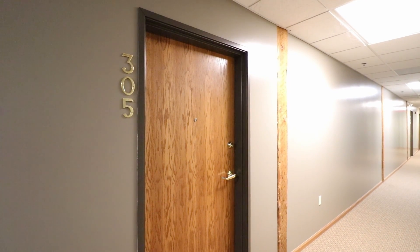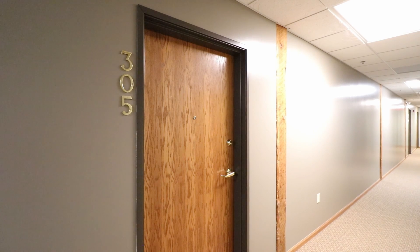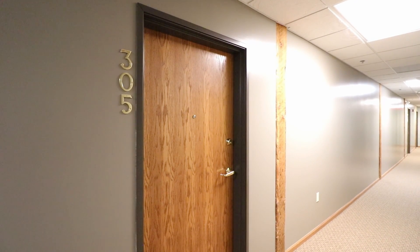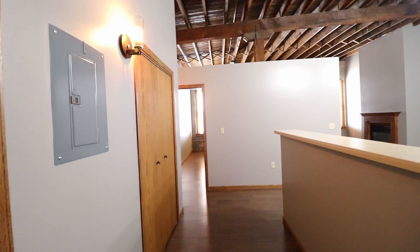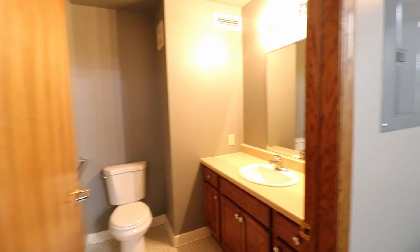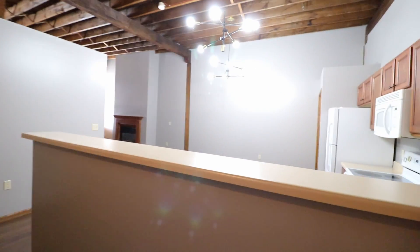Hello, this is Katie with Real Property Management Express. We're at 300 North Phillips, apartment 305. This is going to be a loft style apartment — two bedroom, one-and-a-half bathroom. Walking in, the first thing you'll notice is those awesome ceilings. There's a half bathroom just off to your left and the full kitchen to the right.